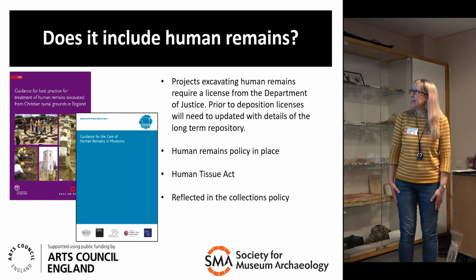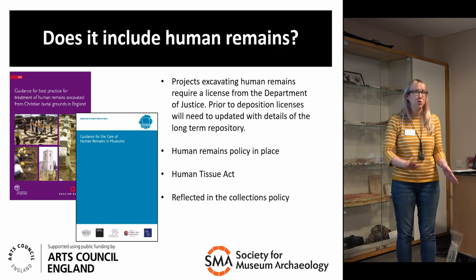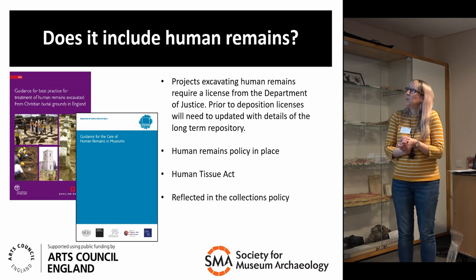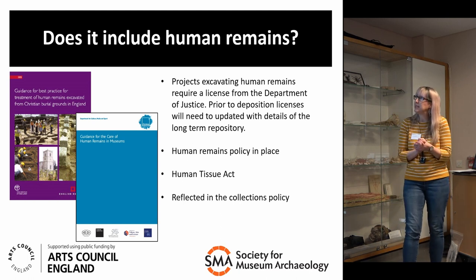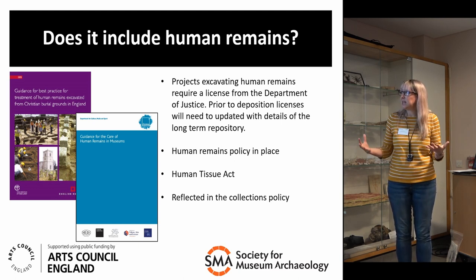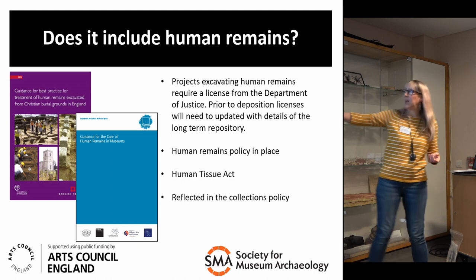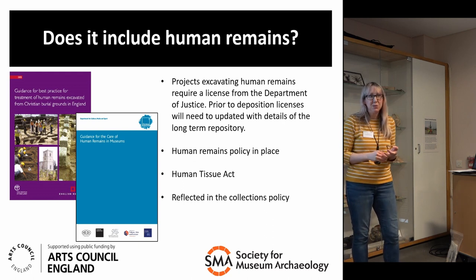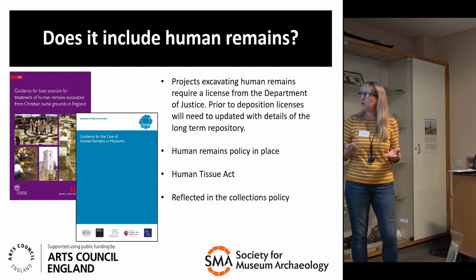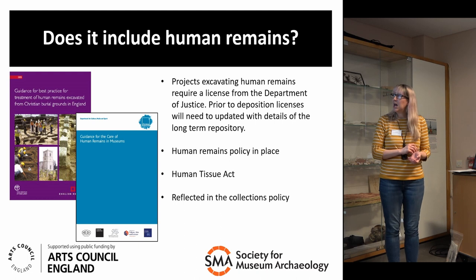And does the object include human remains? You should have a human remains policy in place to deal with human remains. If you're accepting archives with human remains, you have to be named on the licence as the repository and consider things like the Human Tissue Act and whether human remains are reflected in your collections policy. If you're going to openly collect human remains, you should have it written in your collections policy. At Leeds we do collect human remains as part of an archaeological archive if we are named as the recommended repository.